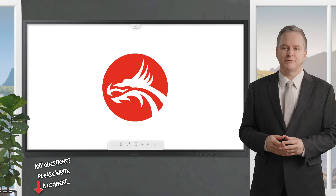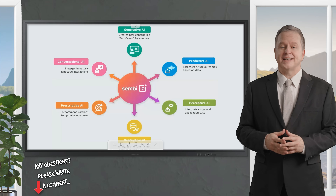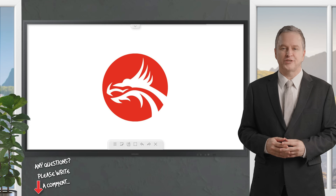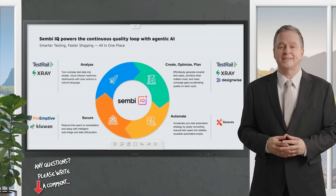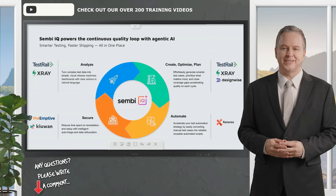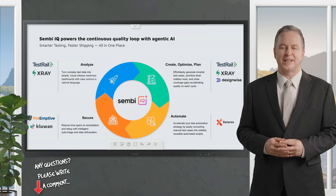SembiIQ is the AI engine for intelligent quality. Short for intelligent quality, SembiIQ is not just a feature — it's the central nervous system of Sembi's AI-driven platform. Designed to integrate seamlessly across Sembi's product portfolio, SembiIQ supercharges test management, optimization, automation, and security testing. Built with direct input from customers and validated through early adopter partnerships, SembiIQ is enterprise-ready, scalable, and designed with security and privacy in mind.